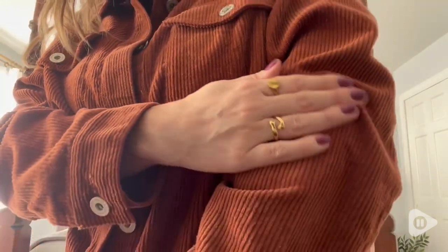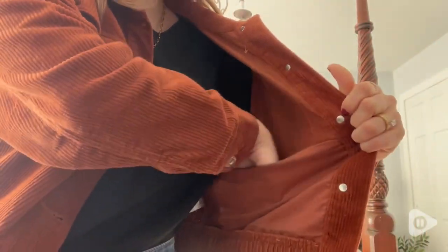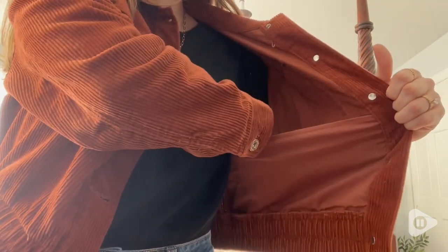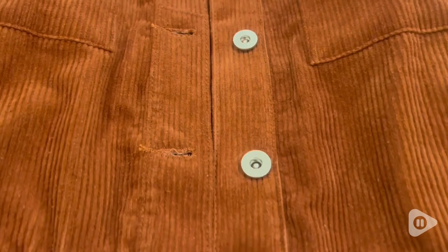It feels incredible, it's so soft. The corduroy is just such a nice texture to add to your wardrobe. Look at these pockets inside — they hold so much. I don't even need to bring a bag into the store because it can fit so many things.